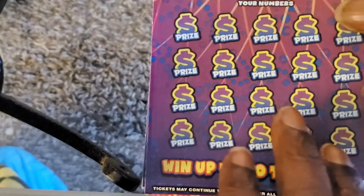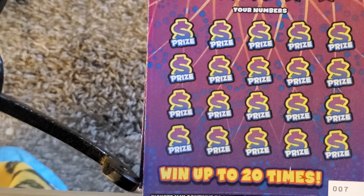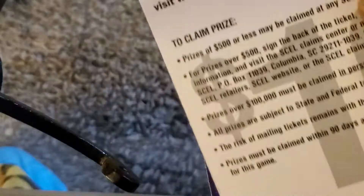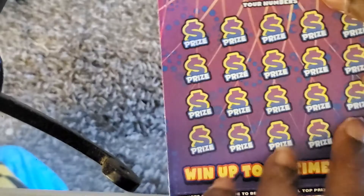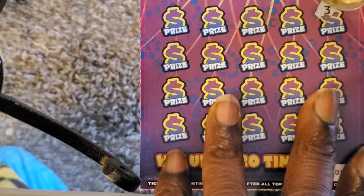Moving along to the $10 tickets — $250,000 Cash In. On this ticket we're looking to match the numbers to win the prize. Money stack symbol wins the prize shown for that symbol. Double money bags wins five times the prize. Cash symbol wins $200 instantly. Got tickets six and seven — eyes on the ticket, odds 1 in 3.31.